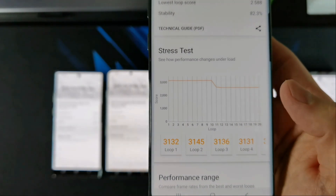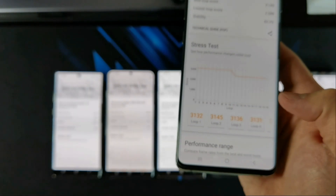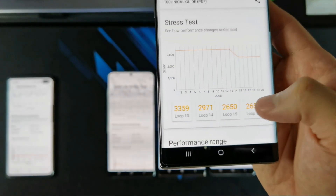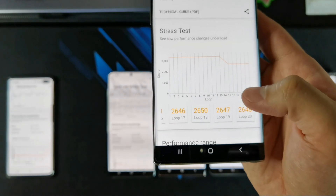right after the 10th loop on the S10+, this is where the thermal throttling happened. So right after that, from 11 to 20, they're a straight line. For the Note 10+, the thermal throttling didn't happen until after test number 13. After that, it went down and stayed at pretty much the same level, so the score doesn't get too low — still 2600.